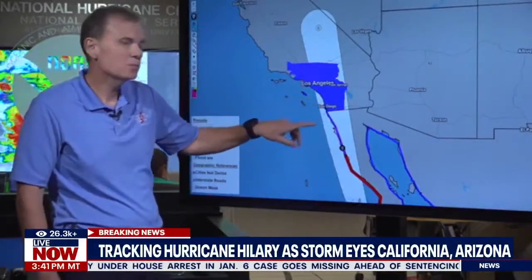Tropical gusts, especially at higher elevations, are going to move into the area. These winds will probably start moving in during the day tomorrow. This is faster than we talked about before. If you were thinking you could prepare tomorrow, that window has closed. We have to use what's left of today to finish preparation.